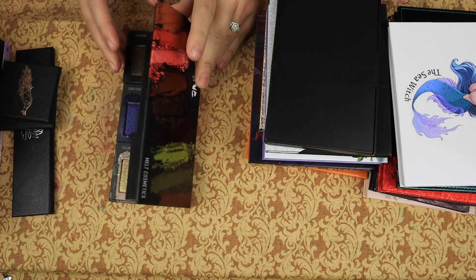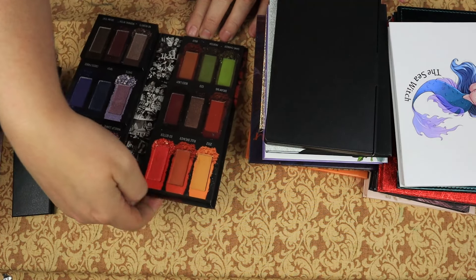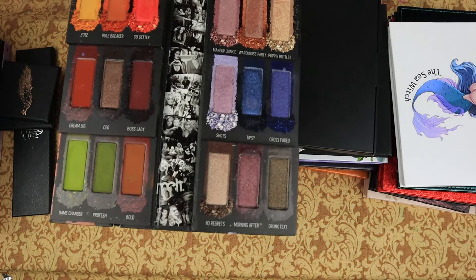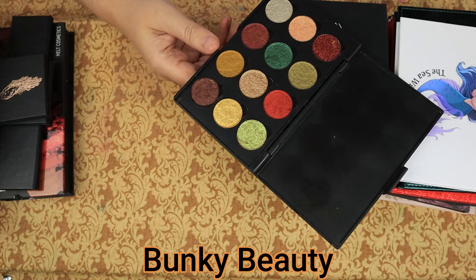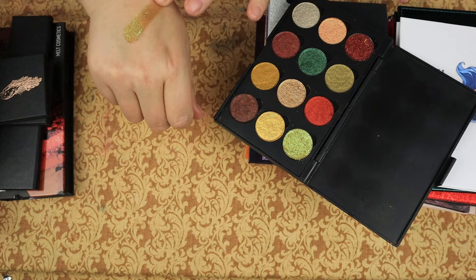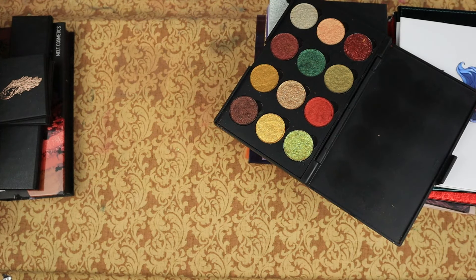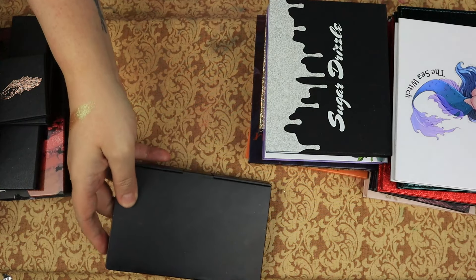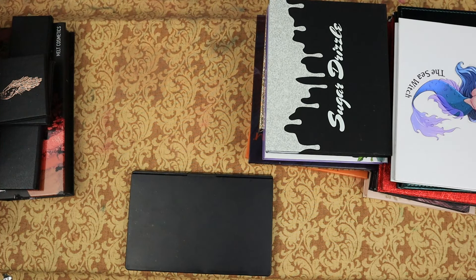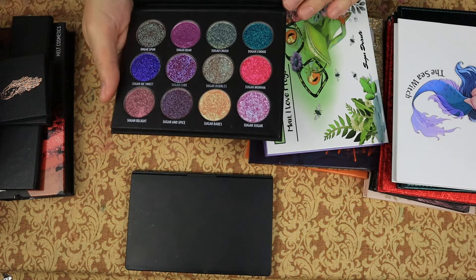Then we have the Impulsive palette by Melt Cosmetics — I was given this palette by Clara Barrera. It is beautiful, the color story is amazing, and I am keeping it. I cannot remember where I got this next palette from, but I'm definitely keeping that. I'm going to have to figure out where I got it from so I can tell people what the name is. Then from Sugar Drizzle, we have this palette, which is beautiful, and I'm keeping it.